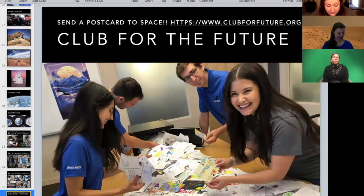Even though you can't go to space right at this moment, maybe one day. But another thing you can do right now is you can send a postcard to space. If you go to clubforthefuture.org, you can draw a postcard and send it to those folks, and they'll actually send it up on one of the New Shepard Rockets and then mail it back to you. That's a really fun program you can do from your homes right now.